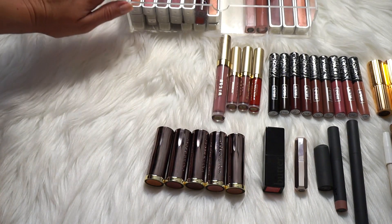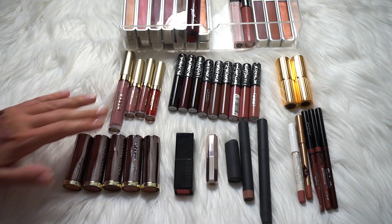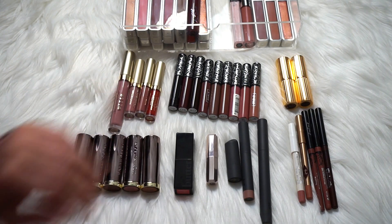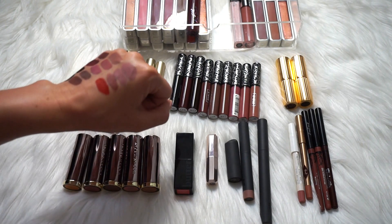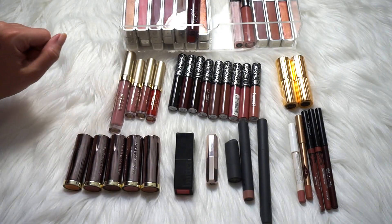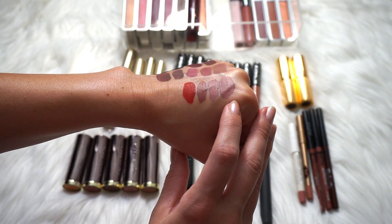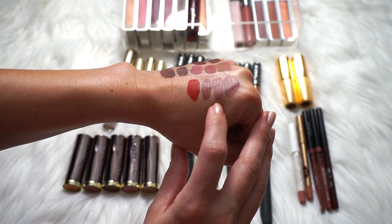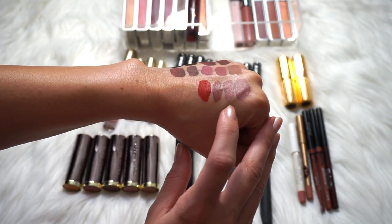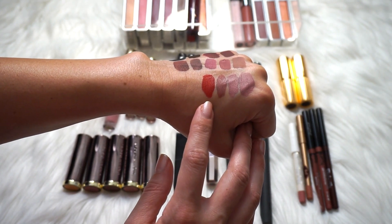So just for lip gloss, I am getting rid of 19 and keeping five. Let's move on to liquid lipstick. Stila and Kat Von D are my favorites, but Stila is probably my number one. I did swatch them all, and I am going to keep all the Stila: Bocce, one of the most beautiful purply nudes ever; Perla, my favorite nude liquid lipstick; Patina, love; and Baso, love. I love all of them and I'm keeping all of them.